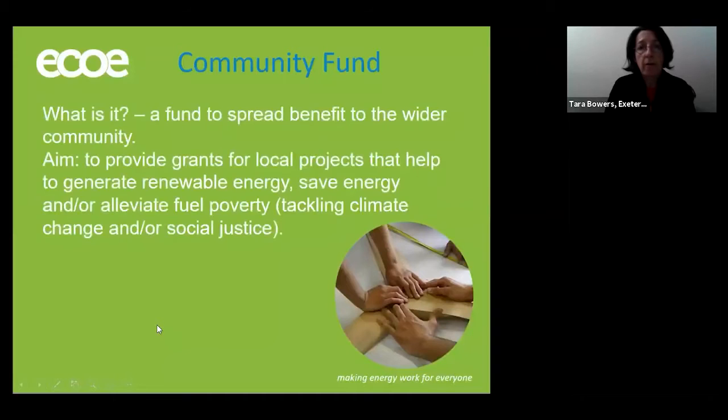Some of the surplus that we have from those projects goes into a community fund, which is then used to spread wider benefits to the community. Each year we have a pot of money available which local projects can apply for by way of grants. We like to support projects that help to save energy out there in the community or tackle other aspects of fuel poverty or social injustice. You can find out more about that on our website. Our next round of community funds is about to be launched, so keep an eye out for that in the local newspapers in case you know anybody that might like to apply for a grant this year.